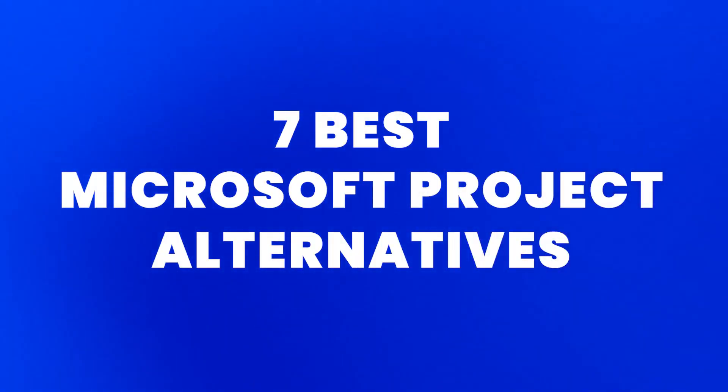Microsoft Project isn't for everyone when it comes to project management software. But thankfully, there are tons of great alternatives out there. So where do you even begin? Here are our top seven recommendations.